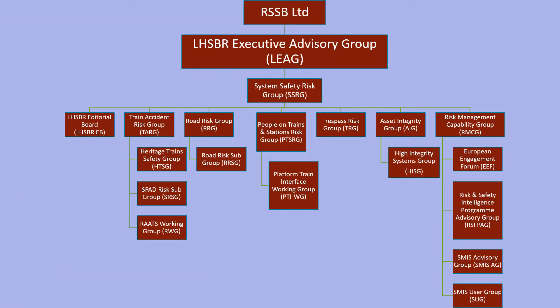RSSB contains a number of risk review groups. Together these look at the whole railway risk profile and routinely review safety intelligence drawn from SMIS. They set in motion further work which aims to steer the industry in the right direction for proportionate risk management. It is only by having the outputs from SMIS that such an approach can be taken.